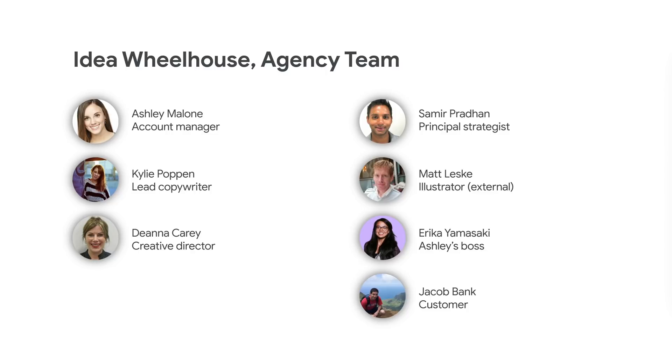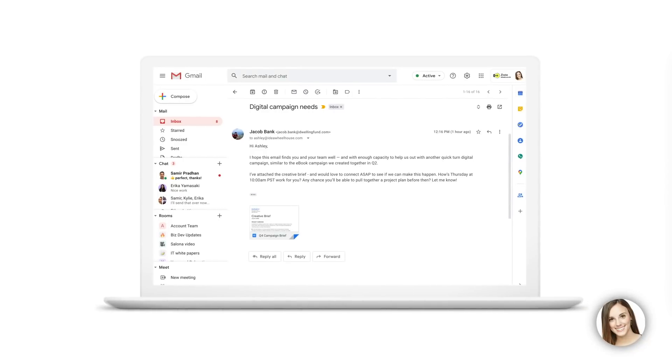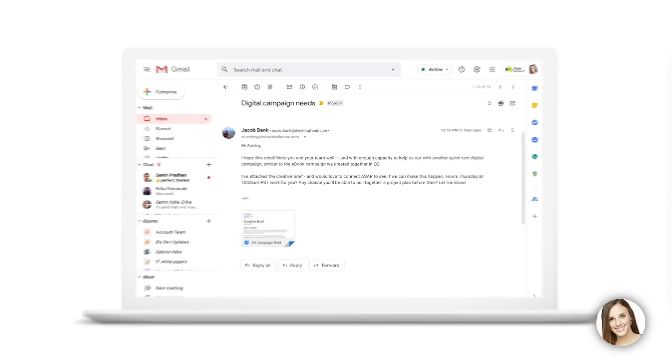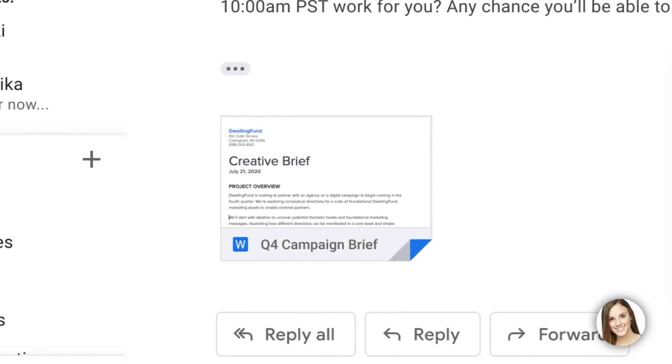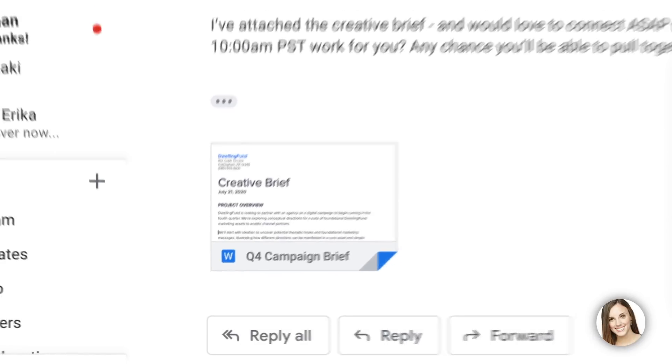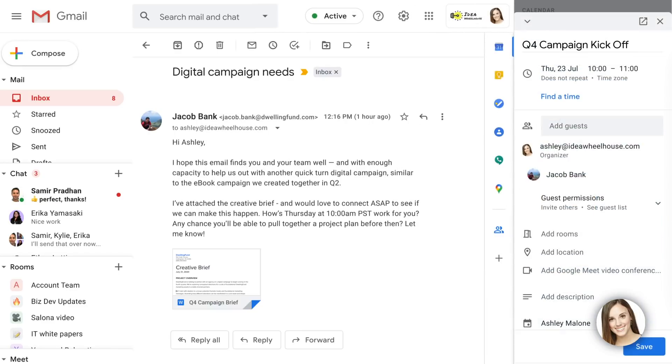I'll be acting as an account manager at a creative agency. And as with many projects, things kick off in email when I get a note from Jacob, a client I've worked with before. He's interested in doing another project together and has attached a creative brief. He wants to know if we can talk this Thursday and if I can pull together a project plan beforehand.